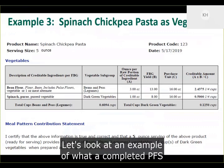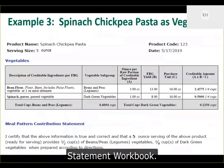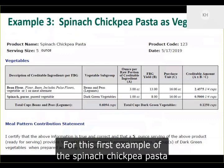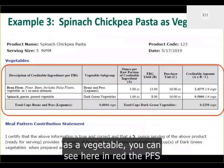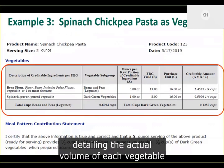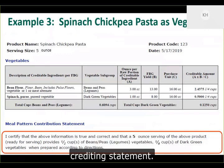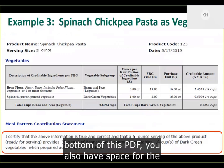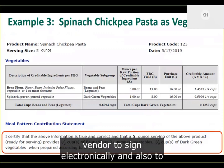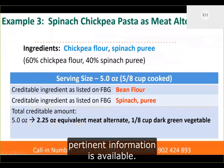For the spinach chickpea pasta as a vegetable example, the PFS details the actual volume of each vegetable per serving, and at the bottom you see the complete crediting statement. The PFS also includes a space for the vendor to sign electronically and download their letterhead so all pertinent information is available on the page.